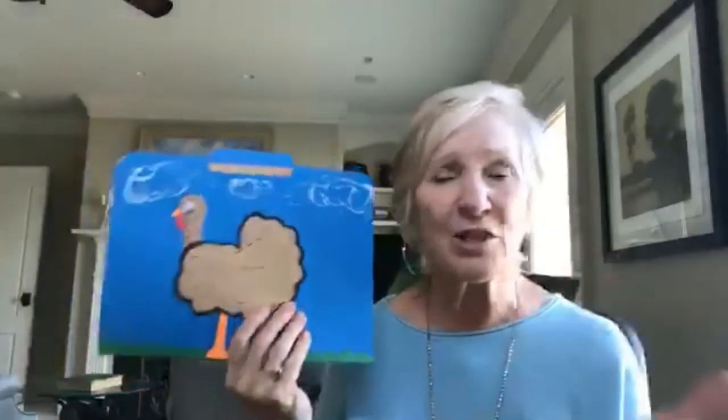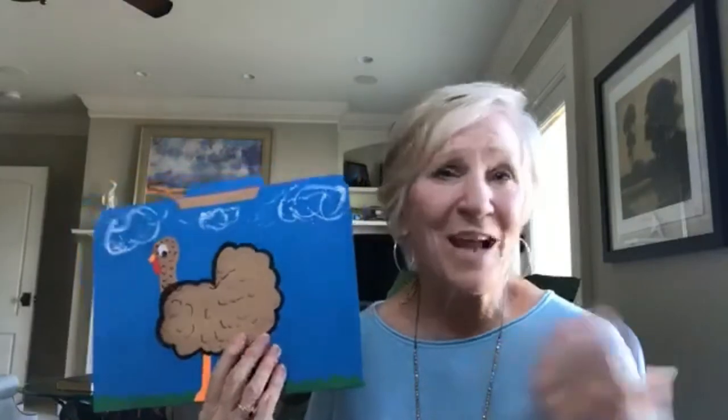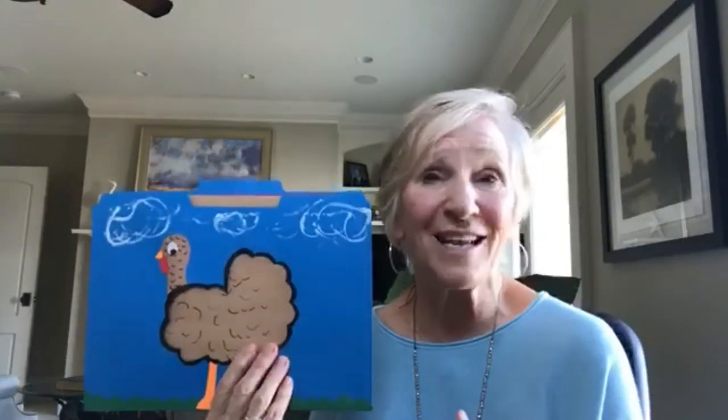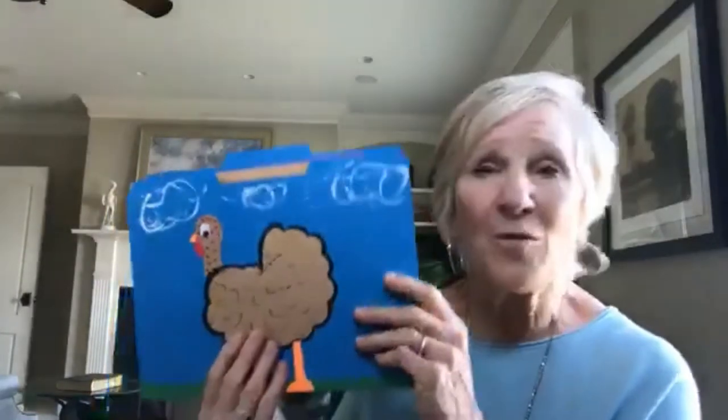I'm sorry the internet got messed up and some of you didn't get to hear my Timmy Turkey story, so I'll share that again. This is made out of a file folder holder and it's one of those stories that children will beg to hear again and again. It's so good for oral language — I've done this with two-, three-, and four-year-olds and with first and second graders and they all love it.